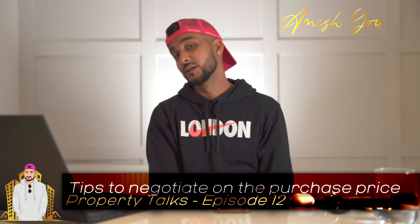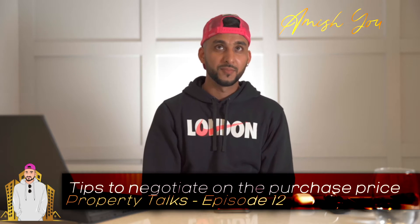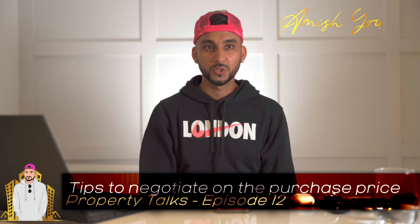Hey guys, it's Amishu with PropertyTalks. I hope you found the last few videos useful on things to look for when you're viewing a property or questions to ask an agent. Now I guess it all comes down to negotiating on price.